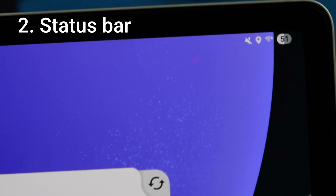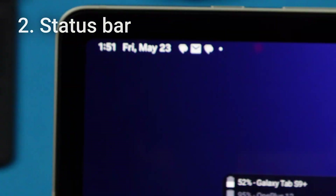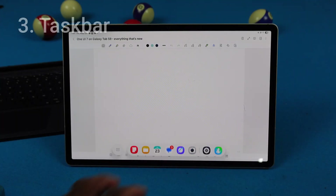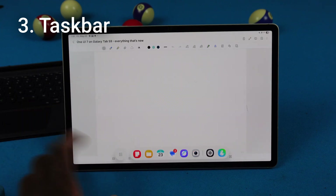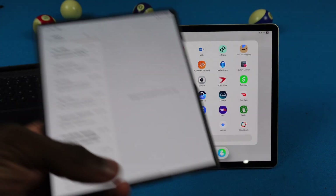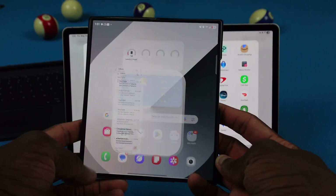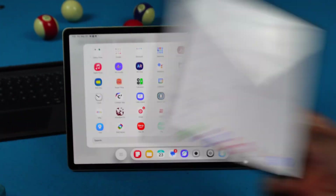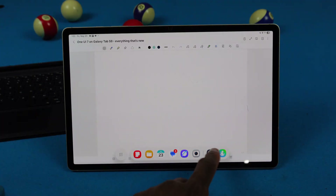We got a new battery icon for the status bar, and pretty much the rest of the status bar stays the same. We also got changes to the taskbar — it's very iPad-like. But again, this isn't a Galaxy Tab exclusive; if I pull up my phone, we've got the exact same thing over here.